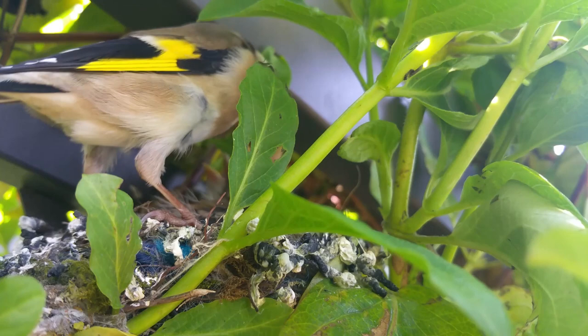Hi, welcome back to our garden. We do our best to encourage wildlife to join us here and we've been successful with some little goldfinches. I've got some footage which I'm very proud of and I hope that you like it.